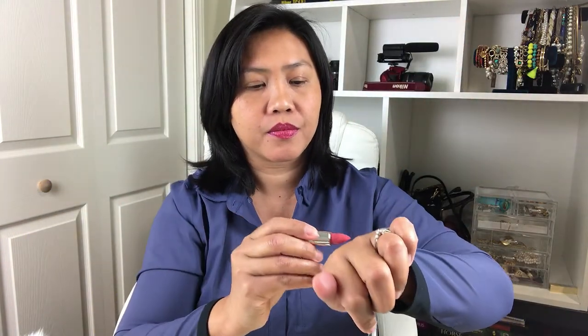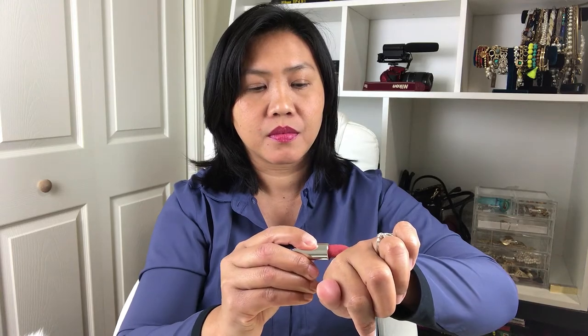The third one is 458, and this is the color of 458 — there you go. I'm going to swatch it. That's it, that's the color.